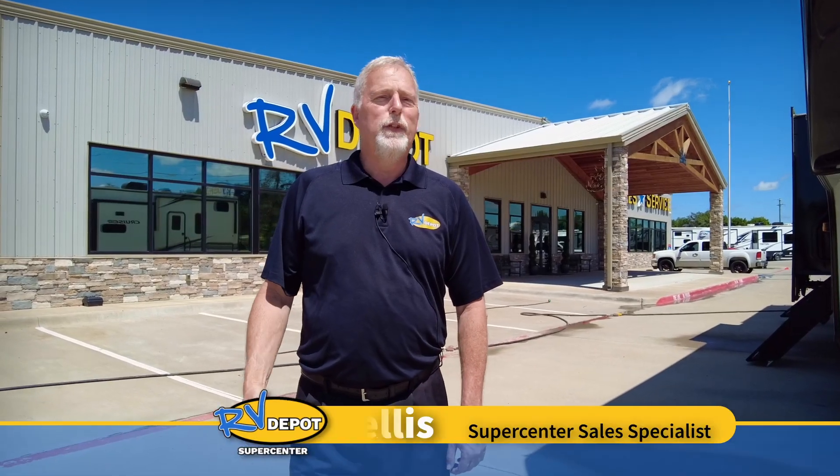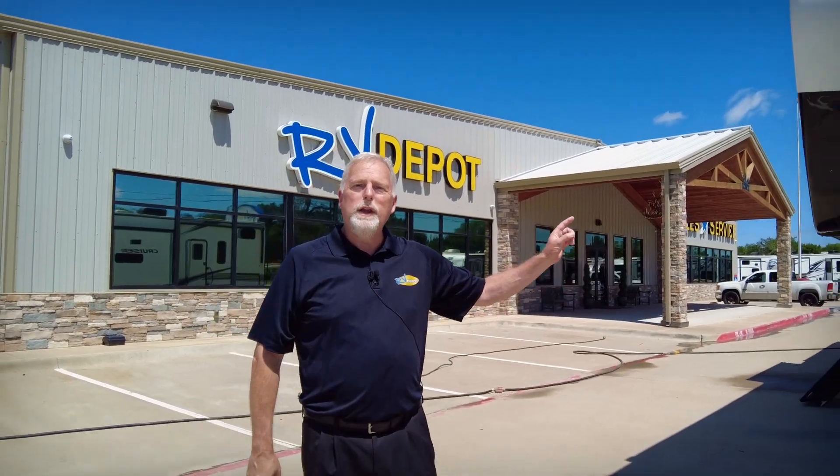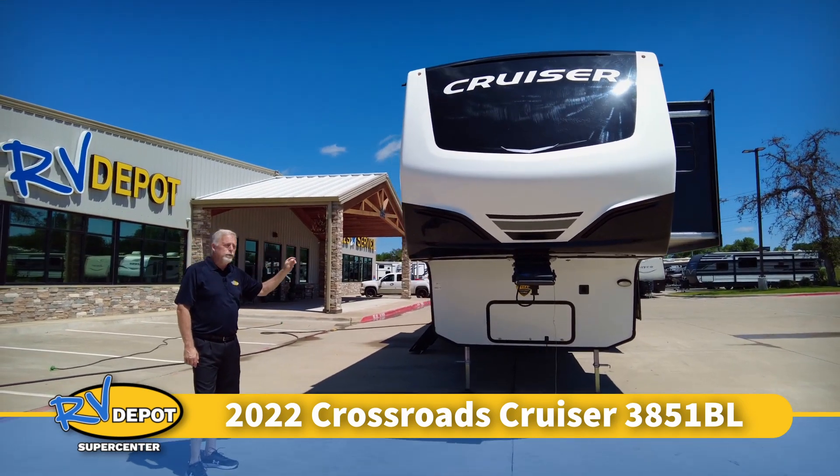Hey guys, it's Mike again down at the RV Depot Supercenter in beautiful Cleburne, Texas. Today I want to show you a 2022 Cruiser. This Cruiser is a bunkhouse and it is a great product.